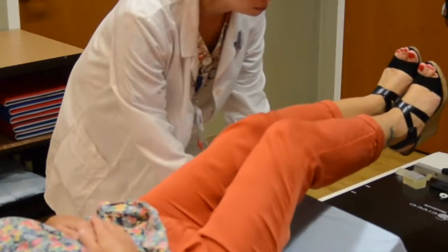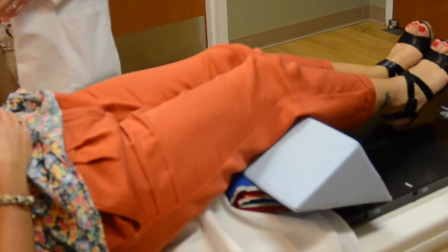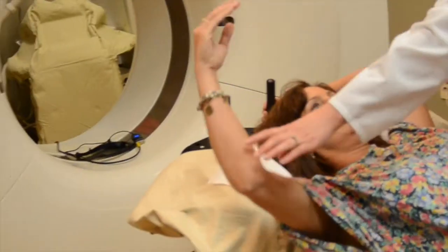You will encounter some of the same equipment during the imaging process and during your radiation therapy. We will do our best to accommodate you and make you as comfortable as possible. We always make sure that you have a cushion placed under your knees to relieve any pressure you may feel in your lower back.